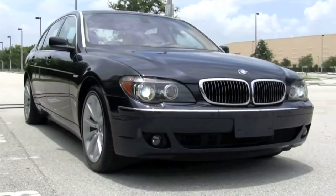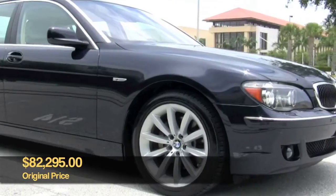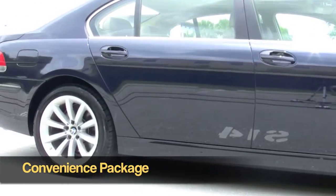We're going to take a tour around the exterior of this 7 Series and tell you a little bit about it. Originally this car was over $82,000. It is the luxury sedan, and this car comes with a convenience package.